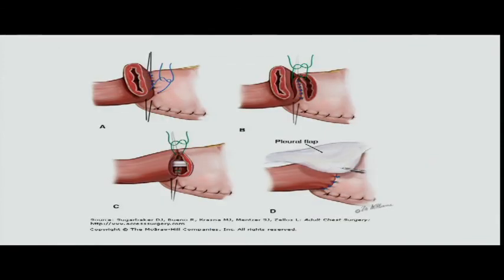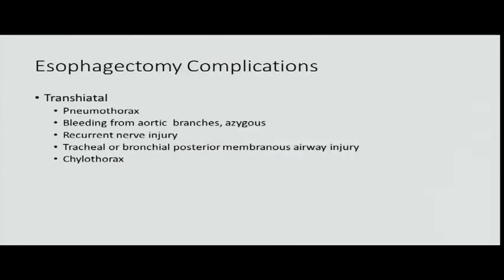It's a two-layer sewn anastomosis. I do not put in a pleural flap — if you do a good anastomosis, you don't need that. NG tube stays in five or six days. Complications of transhiatal: pneumothorax, bleeding from aortic branches, azygous vein injury — you do not want to get into that; it's right anterolateral and to the left of the esophagus. Recurrent laryngeal nerve injury, chylothorax, and posterior membranous airway injury.